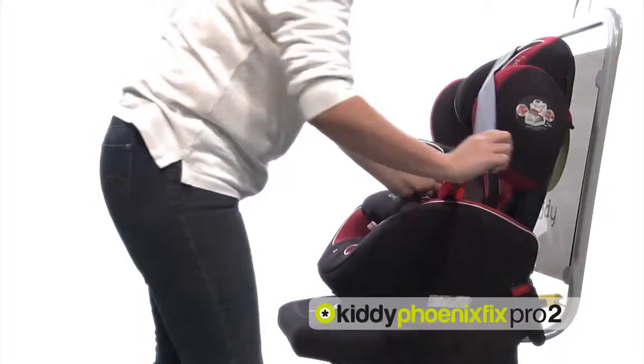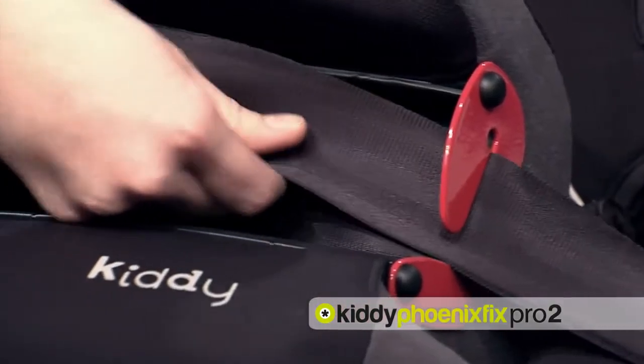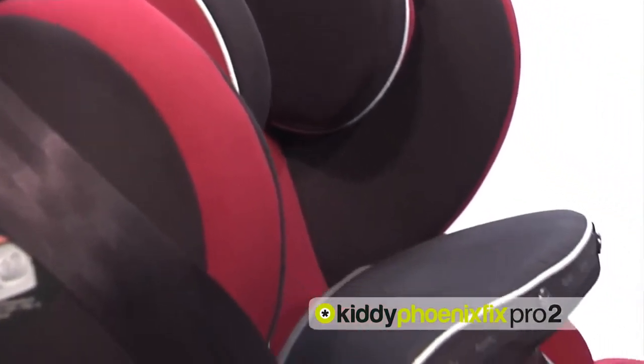Buckling up is quick and easy. Simply feed the car lap belt through the red Impact Shield belt guides and click it into the buckle. Next, feed the shoulder strap through as well, then place the belt around the side protectors and pull it tight.